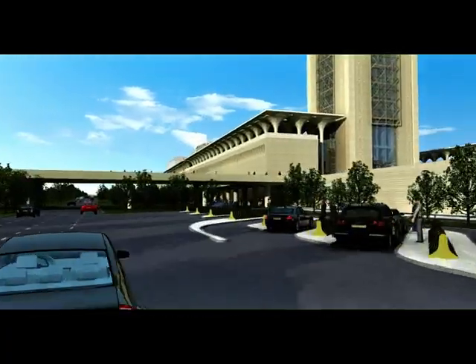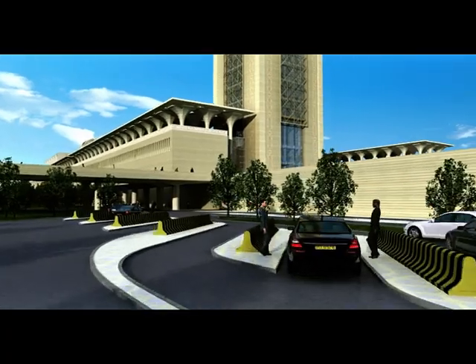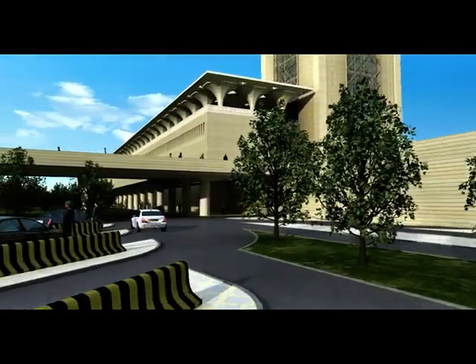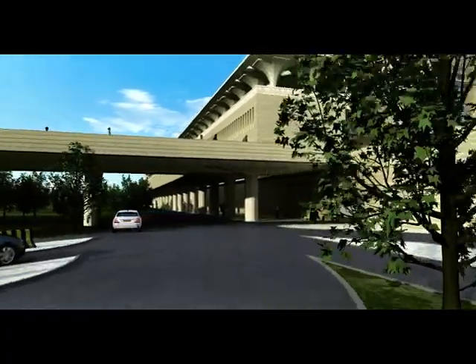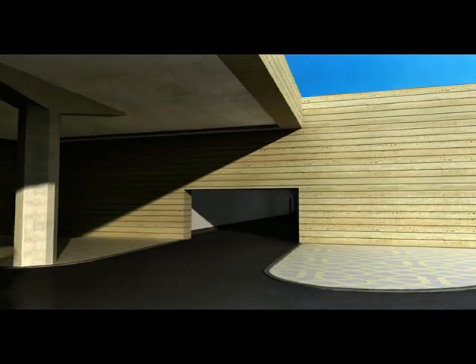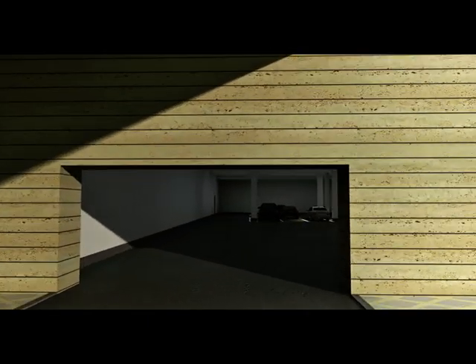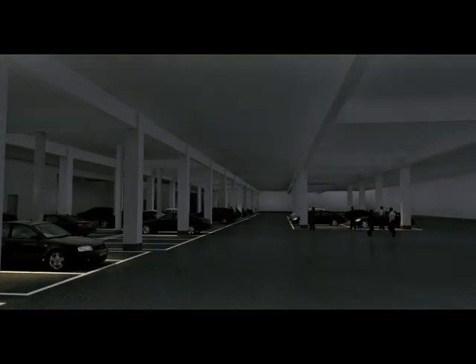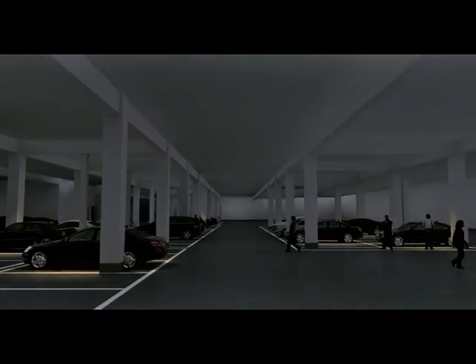The implementation of renewable energy systems assures a response to the demands of a sustainable environment. Two levels of parking are located below ground, underneath the esplanade and the park.